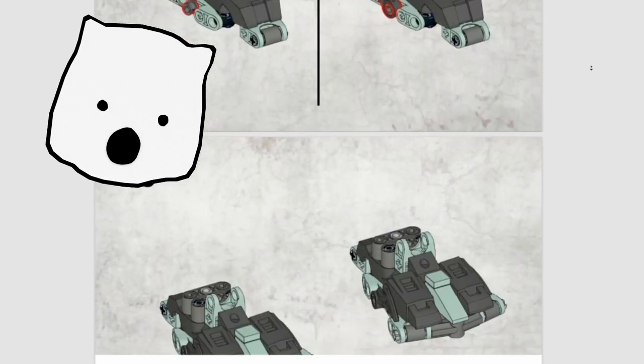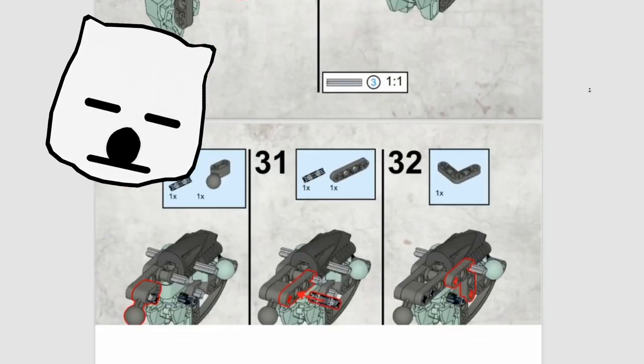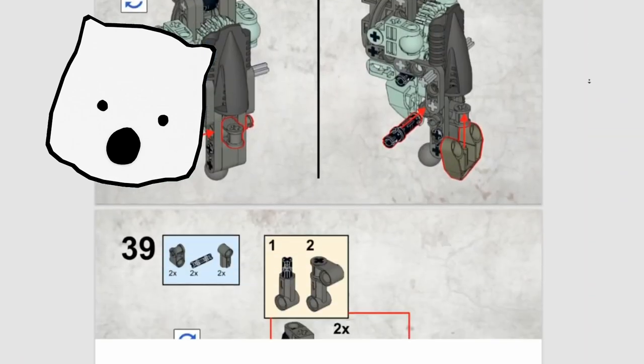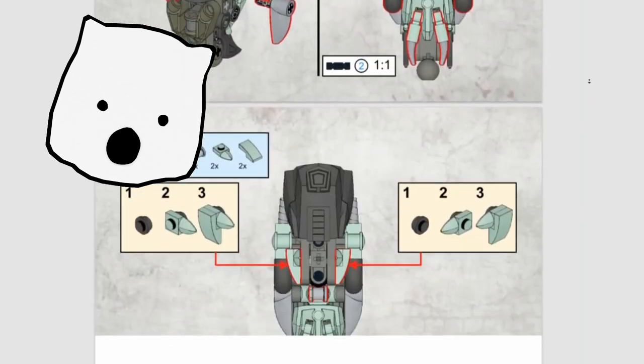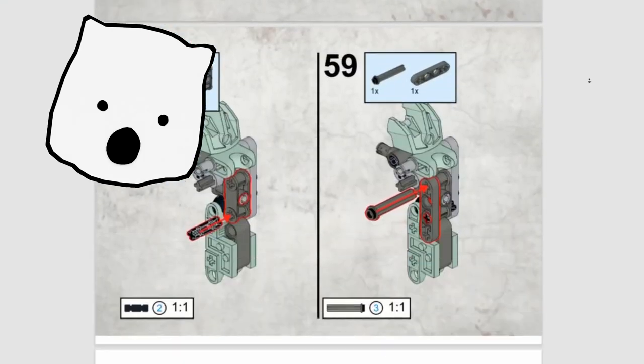I'm planning to eventually create instructions for every mock I have, but creating instructions for 40-plus mocks will be a huge amount of work. That being said, they're a lot easier to pick up and work on than, say, how-to-build videos, and they have the option to be edited in the future should I change anything about a mock.